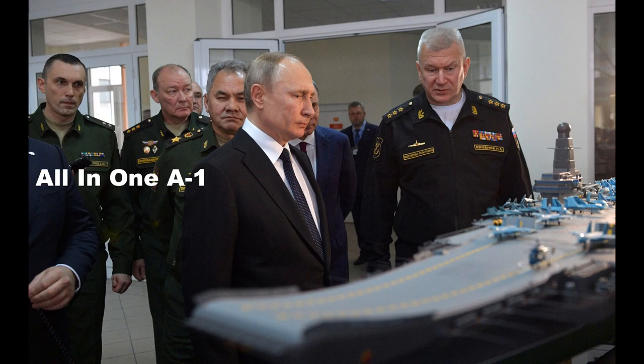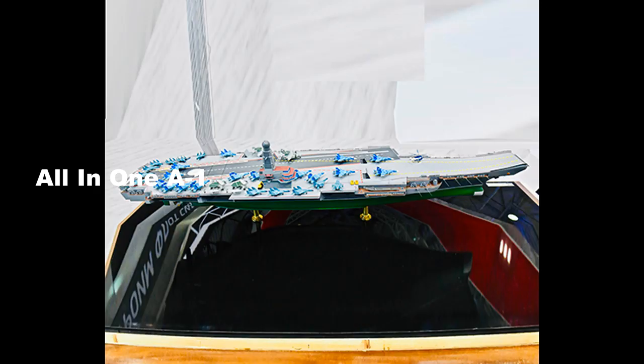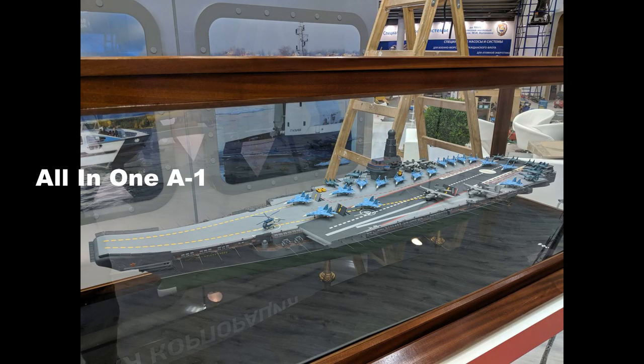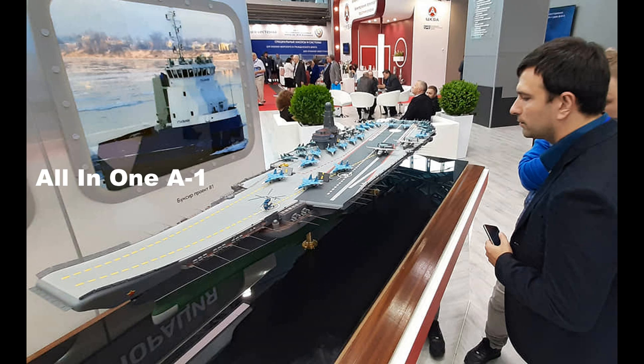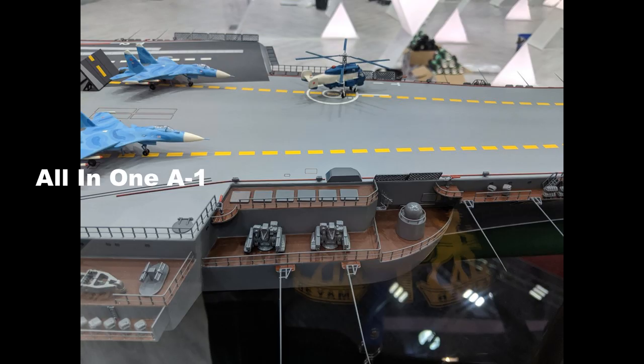The Lyumakin aircraft carrier is designed to provide combat use of air strike forces in Russia. According to the United Shipbuilding Corporation design bureau, the carrier will have a nuclear power propulsion unit, displacing around 80,000 to 90,000 tons, with a maximum length of 350 meters, sea endurance of around 120 days, and a top speed of up to 30 knots.